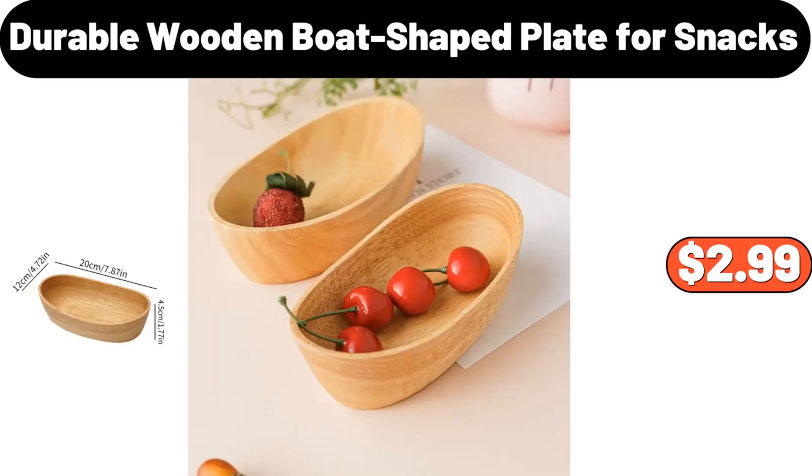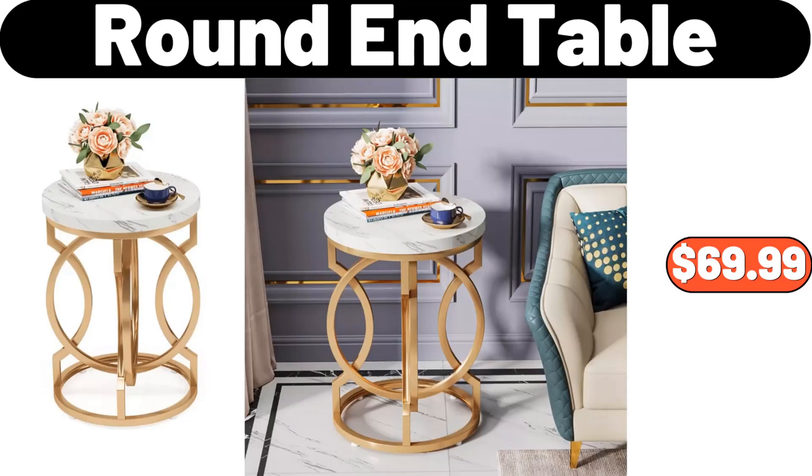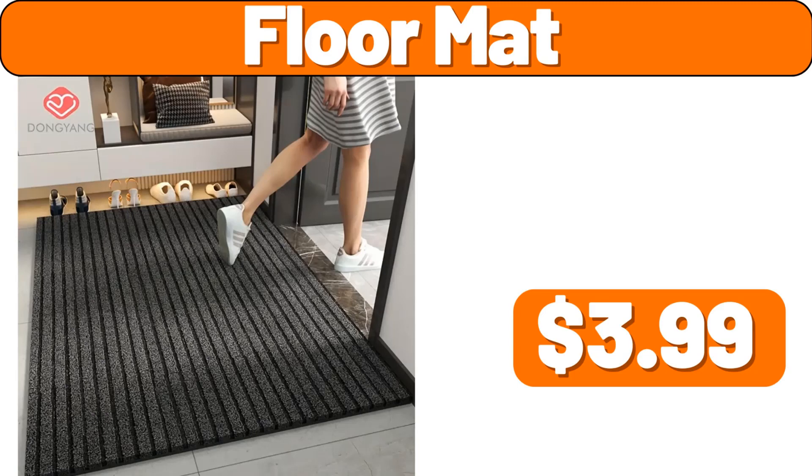Durable Wooden Boat Shaped Plate for Snacks, $2.99. Electric Coffee Warmer, $9.99. Round End Table, $69.99. Floor Mat, $3.99.